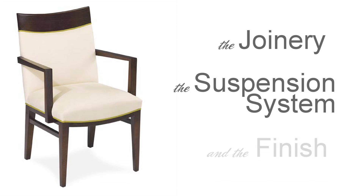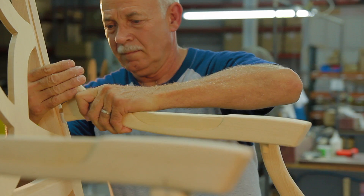There are three critical factors that drive the engineering of our chairs: joinery, the suspension system, and finish.